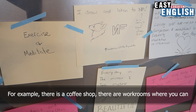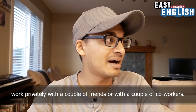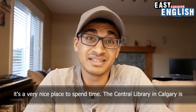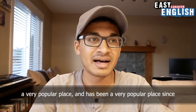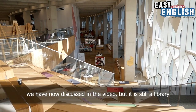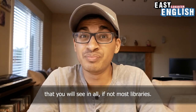For example, there is a coffee shop. There are work rooms where you can work privately with a couple of friends or co-workers. There is even a large chess set, and you can play chess. There is an area where children can play, and it's a very nice place to spend time. The Central Library in Calgary is a very popular place, and has been very popular since it opened a little bit less than one year ago. The Central Library is very beautiful, as you have seen, and as we have now discussed in this video.